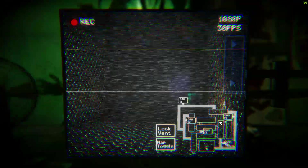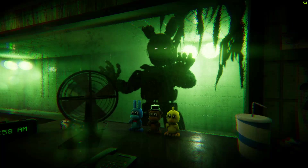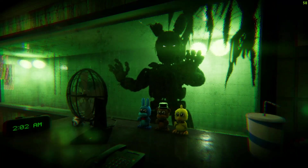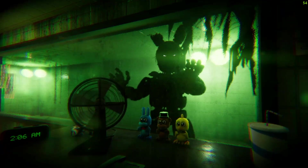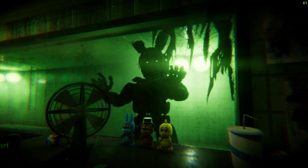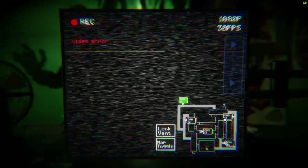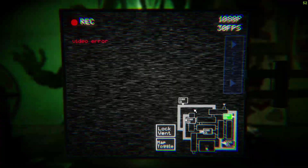For now, just get comfortable with the new setup. You can check the security cameras over to your right with the click of the blue button. There you can toggle between the hall cams and the van cams. And then over to your far left, you can flip up the maintenance panel — use this to reboot any assistance that may go offline. In trying to make this place feel vintage, we may have overdone it a bit, but some of the equipment is barely functional.